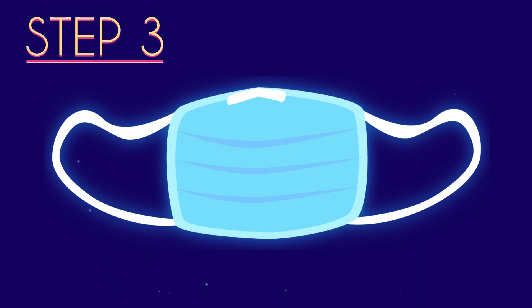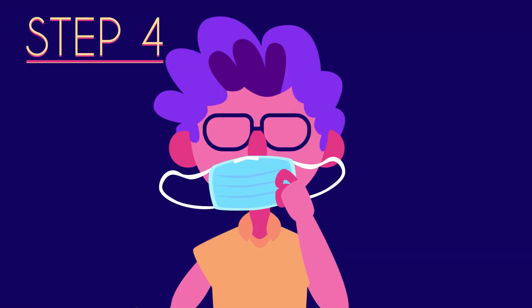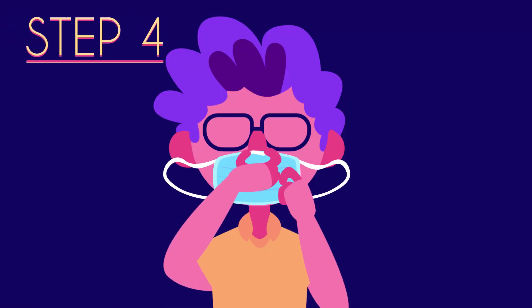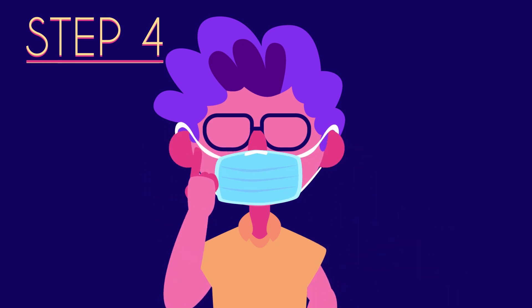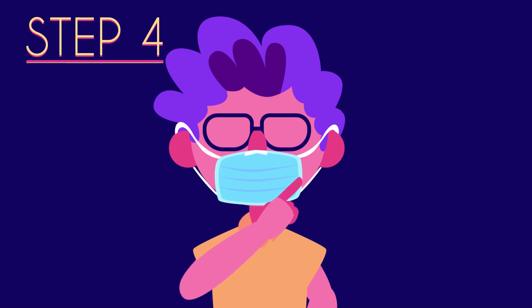Identify the top — there is usually a metal piece on the top side, and inside it's usually white. Fit the mask to your face and pinch the stiff edge so that it moulds to your nose. Pull the mask over your mouth and face. There should be no gaps between your face and the mask.